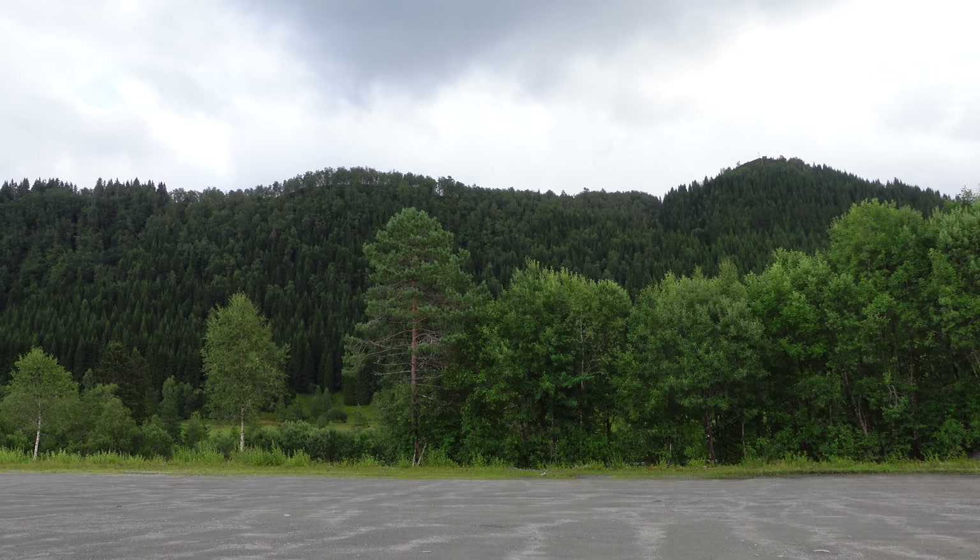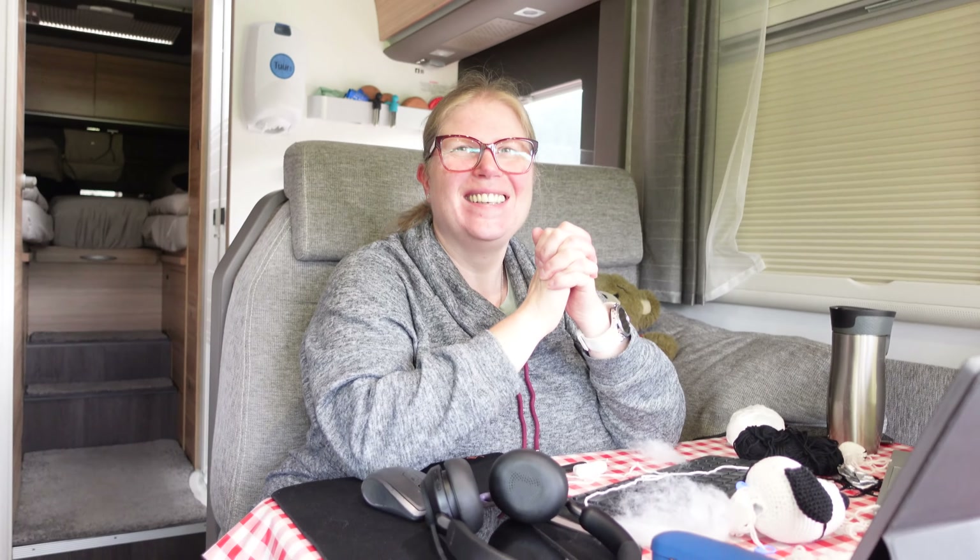Good morning and welcome to another video! We are parked here just beside the E39 with our motorhome, driving up from Bergen on our way to Trondheim. The plan is to follow the coast. Today being a Monday, we are sort of working a little bit, but we got a cunning idea. Gro is feeling a bit restless and I'm also feeling a bit restless, so I'm going to take the camera.